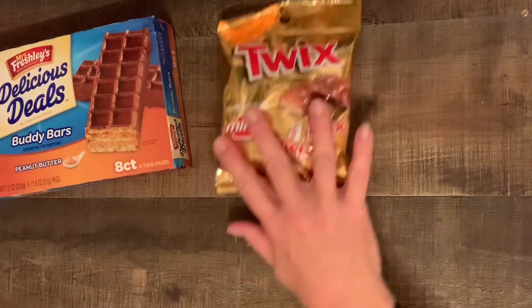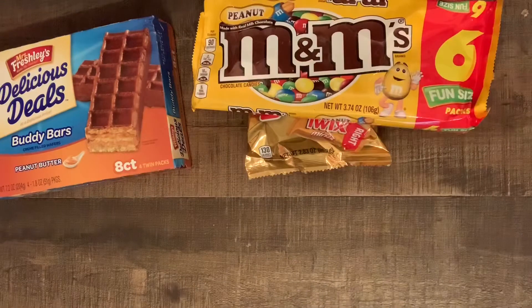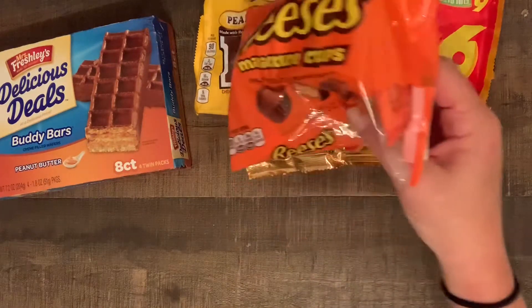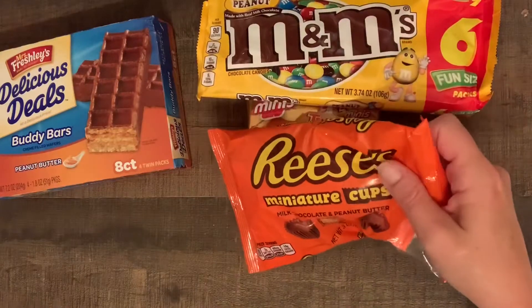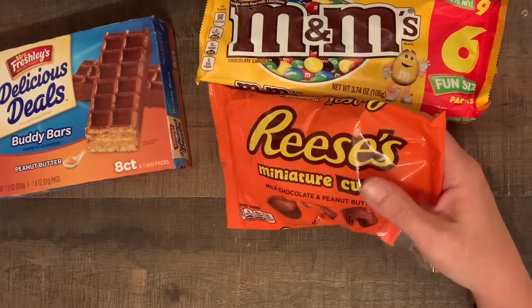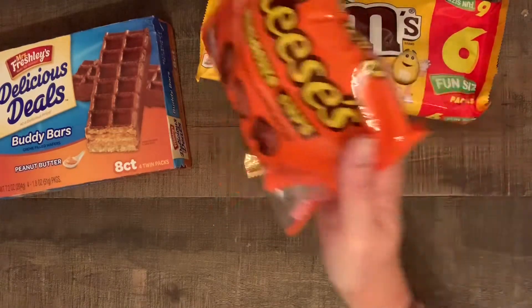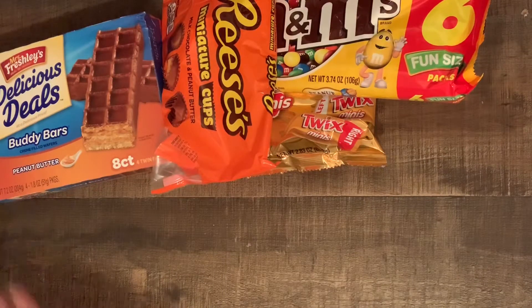At the Dollar Tree I found mini Twix and some peanut M&Ms. He would just be thrilled if all you gave him was candy — he never wants any gifts or anything. But it's a birthday and you gotta make it fun. I also got mini Reese's Peanut Butter Cups and I got him a card from the kids.